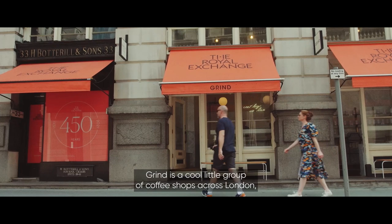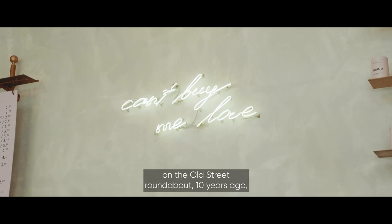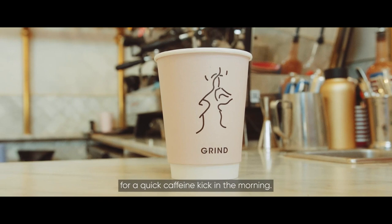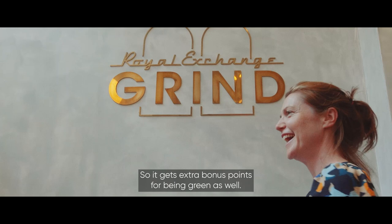Grind is a cool little group of coffee shops across London, known for its punchy espresso and neon light styling. It all started in an old mobile phone shop on the Old Street roundabout ten years ago, but I like the one at the Royal Exchange for a quick caffeine kick in the morning. You can also buy coffee to take home in one of the UK's first completely compostable coffee plugs.